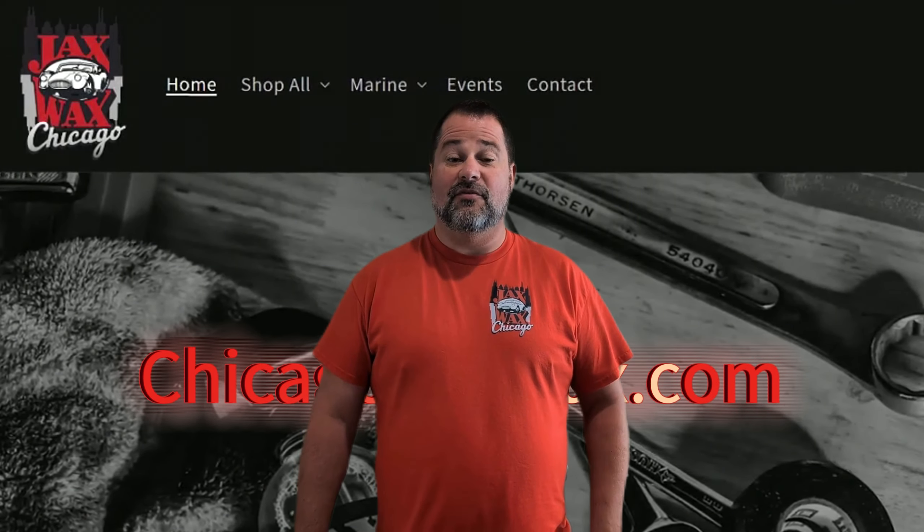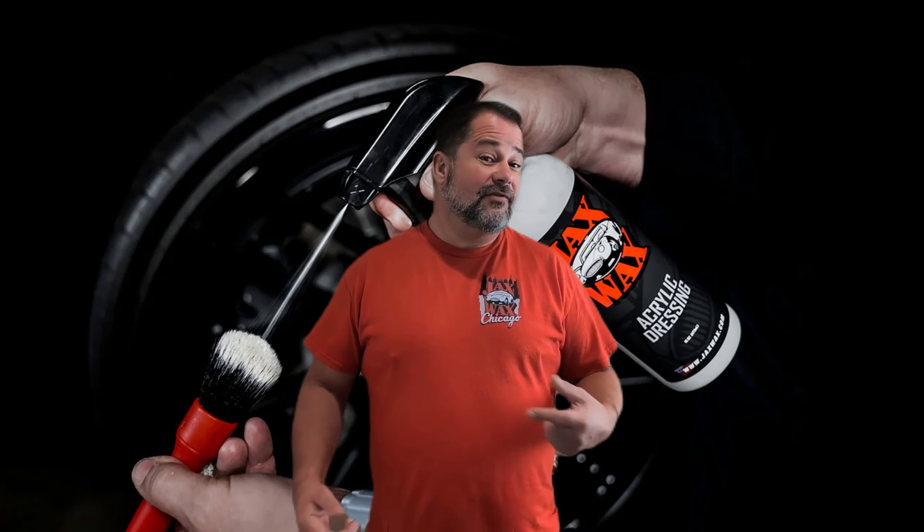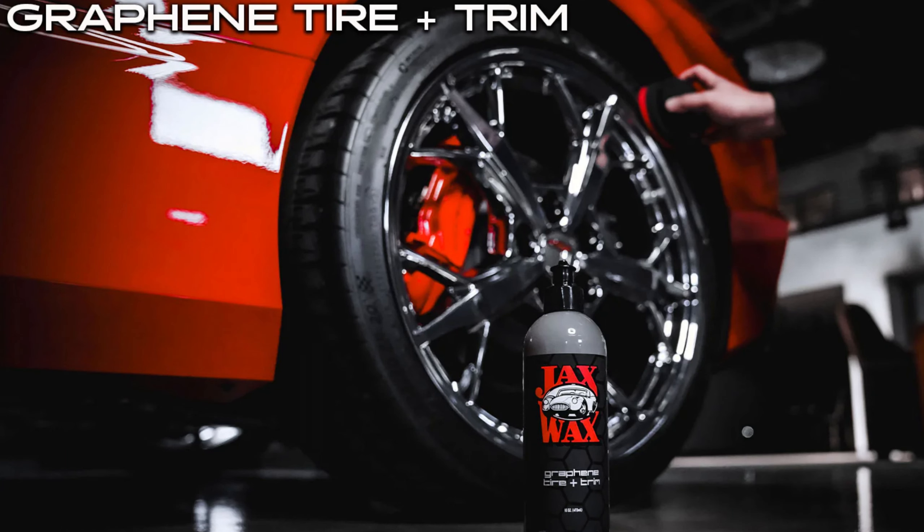Happy New Year everybody! This is Brian with Chicago Jack's Wax with some exciting new products for 2024. We've just launched two new products and are excited to share the news. The first is the all-new Jack's Wax Graphene Tire Plus Trim Gel.